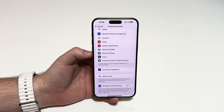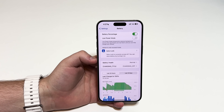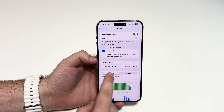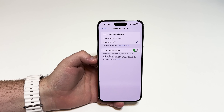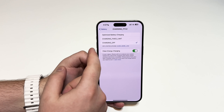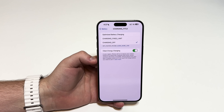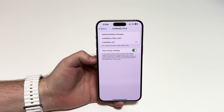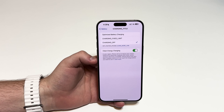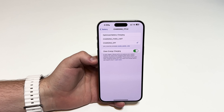Coming back to Settings and scrolling to Battery, we've seen this section many times on the channel. It's a little weird right now — it's saying 'charging underscore title', 'charging underscore off'. That's simply a bug. If you tap on it you'll see it says 'Optimize Battery Charging', which is correct, but the options show as 'charging fixed limit' — which should be 80% limit — and 'charging off', which should be 'none'. This will be fixed; it's just a beta 1 bug. Keep in mind this page is only available for the iPhone 15 series.